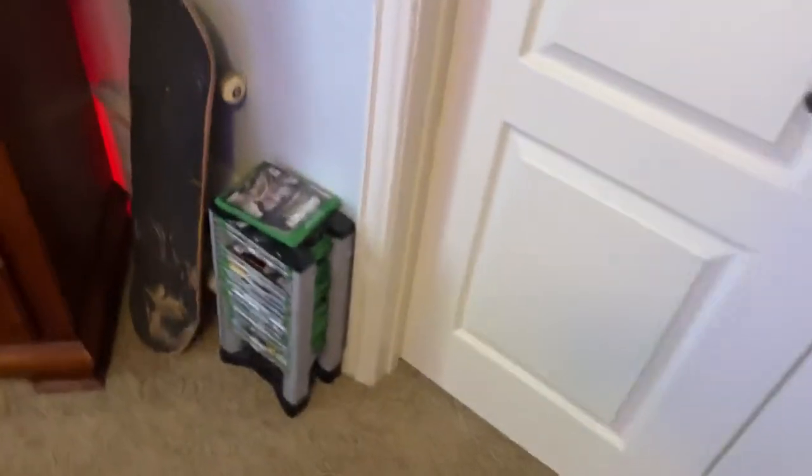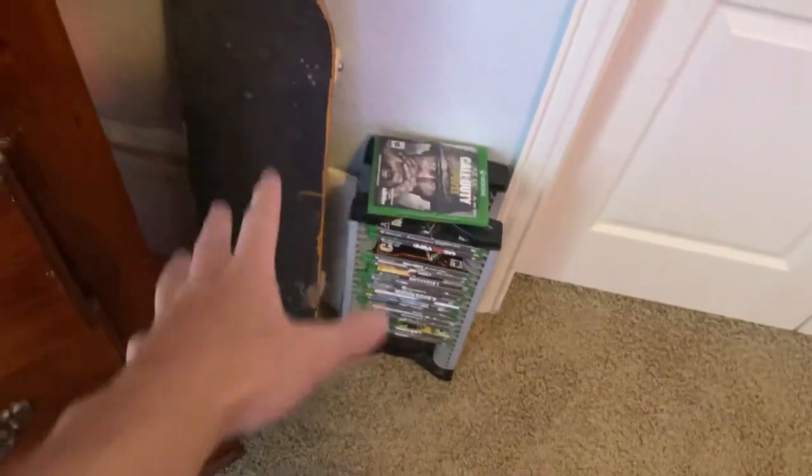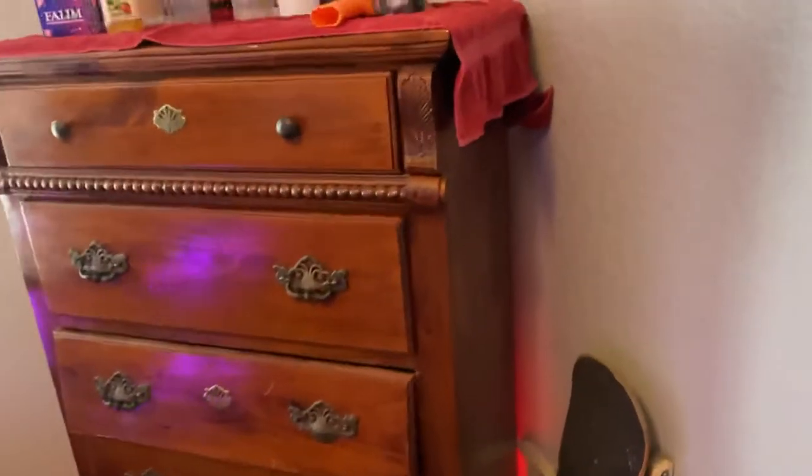Next I have a French door that goes out to a playroom — but it's not really used as a playroom. There are some Xbox One games, a skateboard, and an art portfolio back there. Here's my dresser — it was my grandma's or something. It's kind of clunky, heavy, and big.